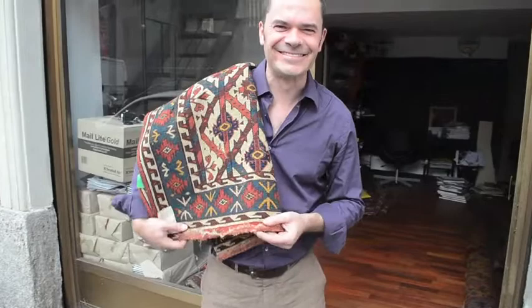So for this fabulous, extremely rare Asmalik, I would be charging 16,000 euros. And I think that's a very fair market price. There have been a number at auction recently which have made considerably more, and for my money it hasn't been quite as nice.